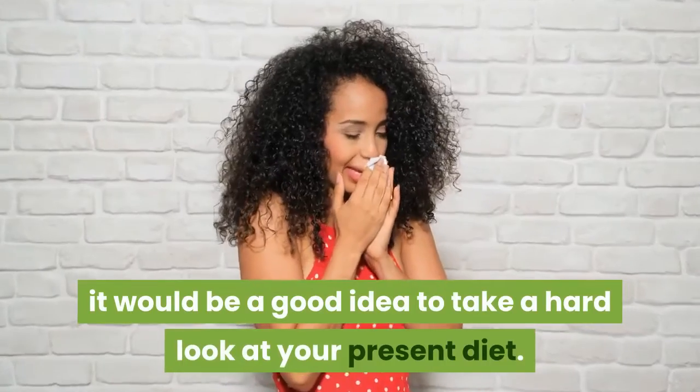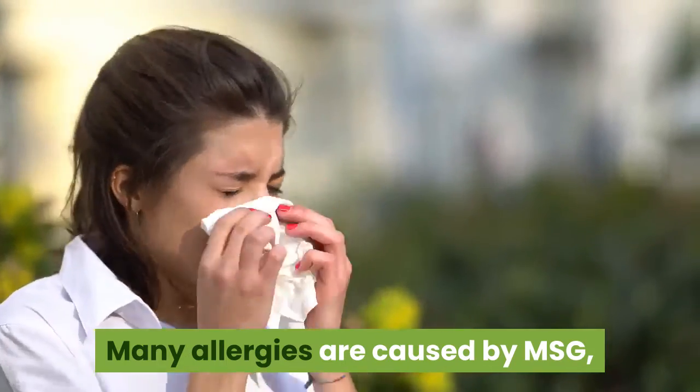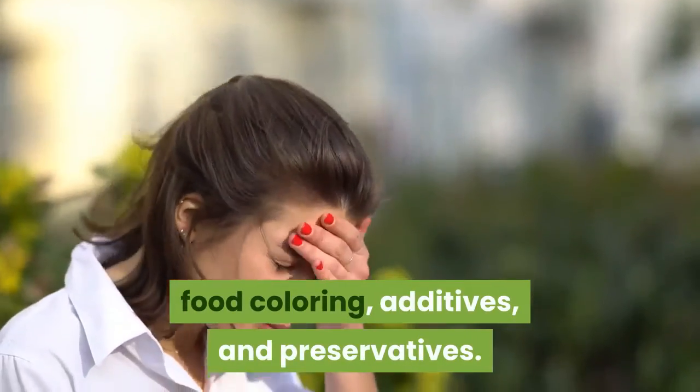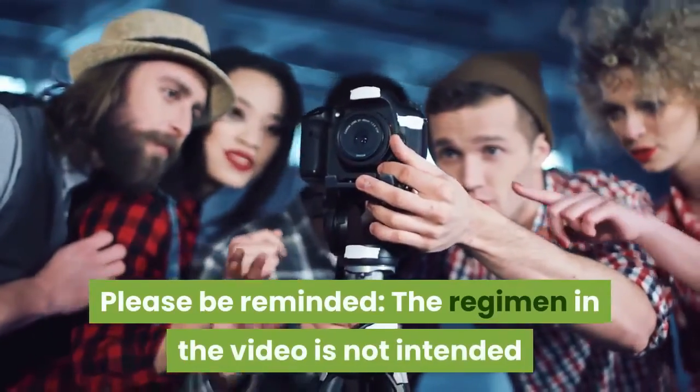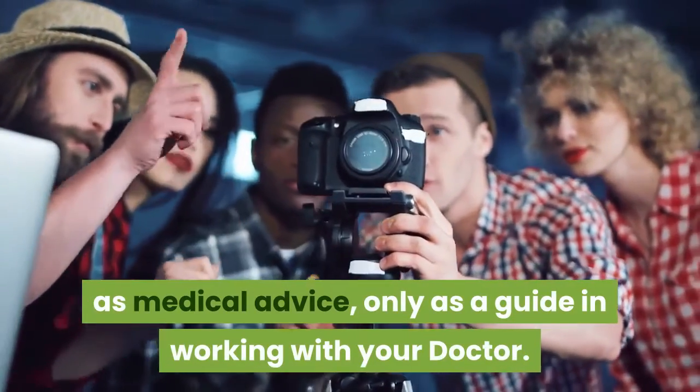If you have an allergy, it would be a good idea to take a hard look at your present diet. Many allergies are caused by MSG, food coloring, additives, and preservatives. Please be reminded, the regimen in the video is not intended as medical advice, only as a guide in working with your doctor.